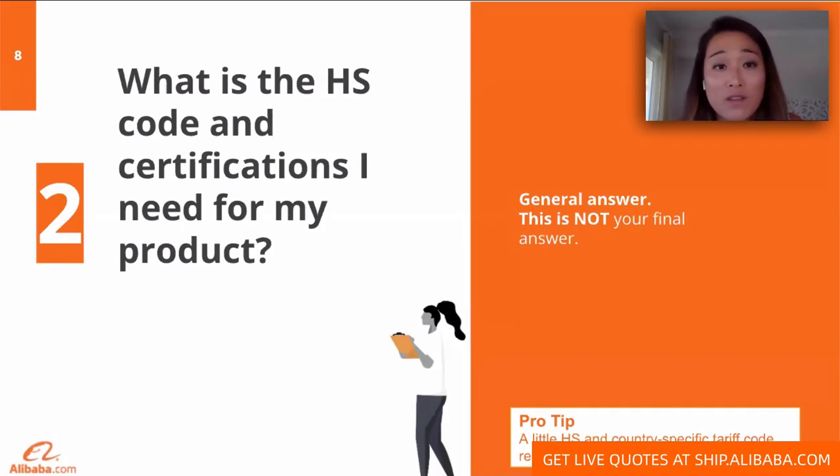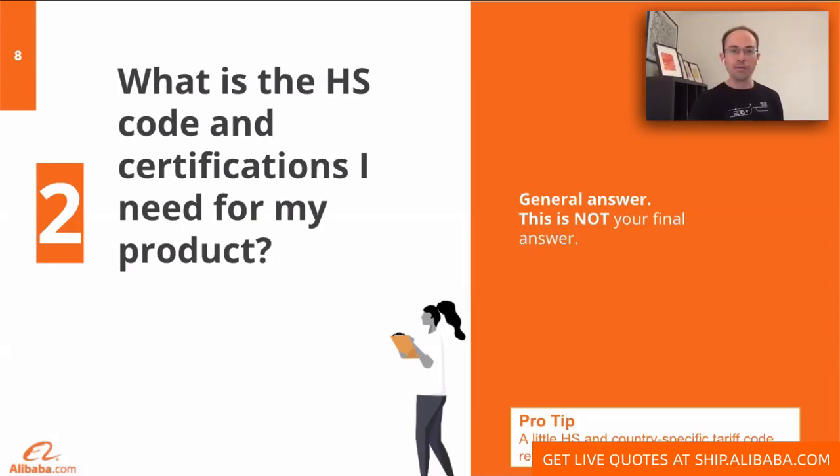If the product contains lithium batteries, make sure your supplier provides the MSDS — Material Safety Data Sheets — that will impact your shipping options. We definitely recommend working closely with a customs broker to ensure you have the right documentation and certificates to be compliant, and that can help you avoid delays and fees down the road. One helpful hack: go to Google, write in the name of the product plus 'Alibaba HS,' because many suppliers list their HS code within the product description.